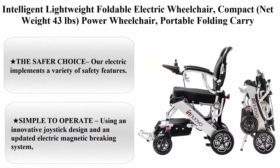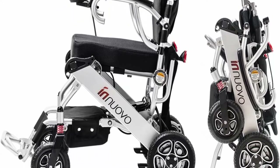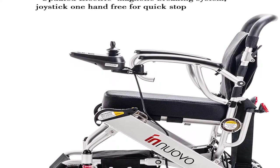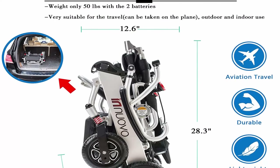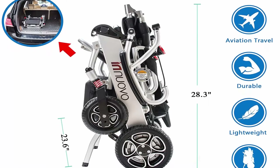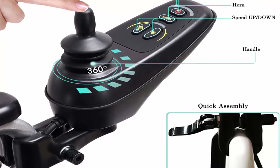Top 6: Intelligent Lightweight Foldable Electric Wheelchair — Compact, net weight 43 pounds. The safer choice: this electric wheelchair implements a variety of safety features, including a 360-degree joystick, solidly stable front and rear wheels, a foldable footrest, dual motors, and extremely durable construction. Simple to operate: using an innovative joystick design and an updated electromagnetic braking system, this wheelchair gives you superior motion control and quick stopping. Its adjustable anti-leaning rear design also keeps it perfectly stable.